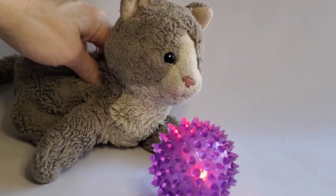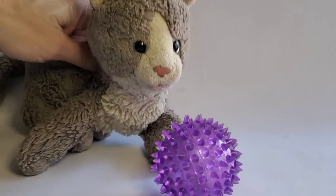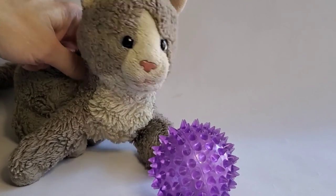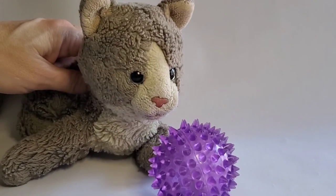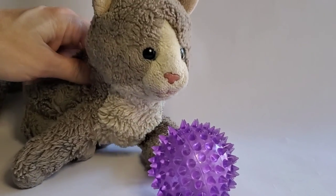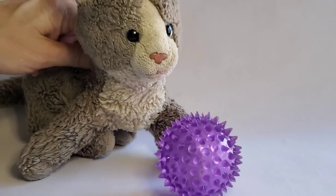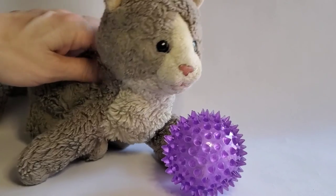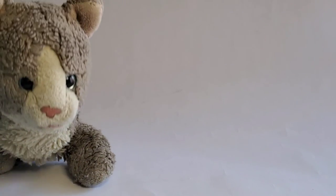Thanks for watching! Can you tell me in the comments below what your favorite food is, and what color is it? Me, I'm a cat and I like fish — fish come in all kinds of colors. I hope you had fun learning more about colors with me, and my little fun ball, and with all my dino friends. Thanks for watching, and don't forget to like and subscribe. Woo! Bye bye!